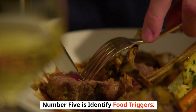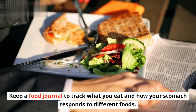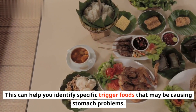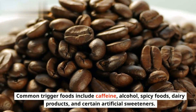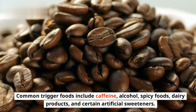Number 5 is Identify Food Triggers. Keep a food journal to track what you eat and how your stomach responds to different foods. This can help you identify specific trigger foods that may be causing stomach problems. Common trigger foods include caffeine, alcohol, spicy foods, dairy products, and certain artificial sweeteners.